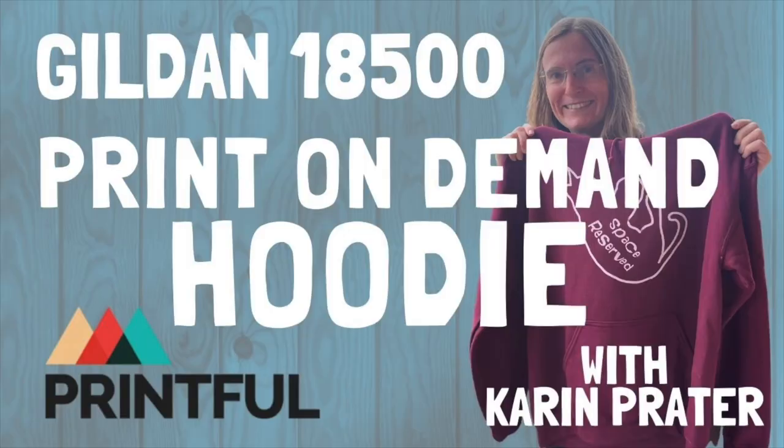Hi everyone, welcome back to my channel. My name is Meroy and I teach creative people how to sell their art online. Today is another print-on-demand apparel review, reviewing basically two items from Printful and one item from Society6. I've already reviewed one of these items — there was a video a few weeks ago with me and YouTuber Karine Prater going over the 18,500 Gildan hoodie by Printful that she ordered with her design of a cute little cat.